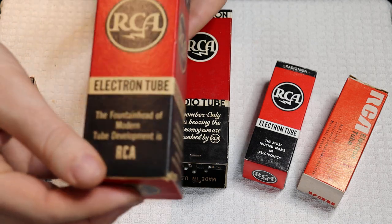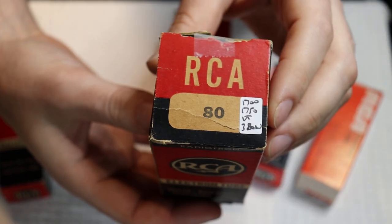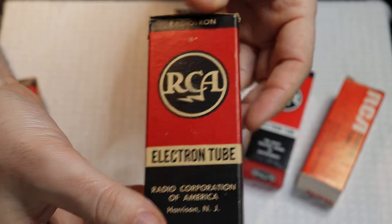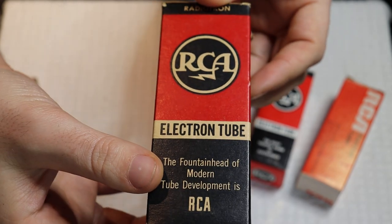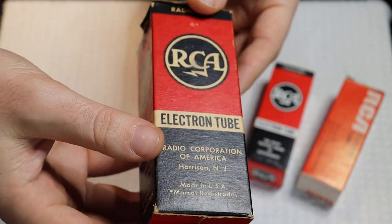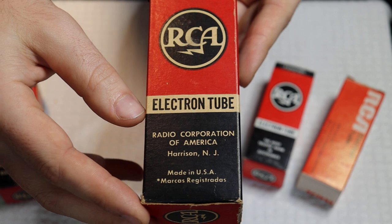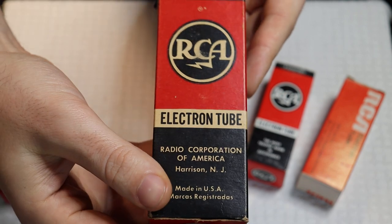This is a box for the number 80 rectifier — a full wave rectifier very common in a lot of vintage equipment. This one has the same logos on all sides, and I don't think it says RCA Victor anymore, so this probably came a little bit later — though marketing doesn't necessarily work chronologically. And you can see right here: Harrison, New Jersey.